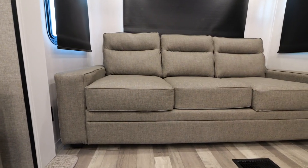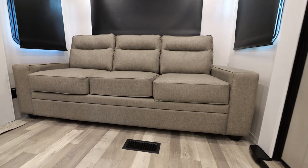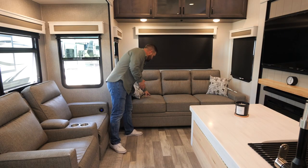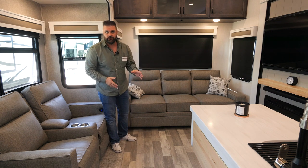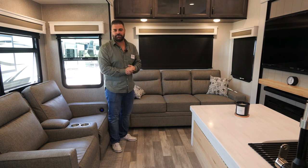Over here we have our big oversized sofa, which also makes into a bed. It's great material and very comfortable. Go to your local dealer, find a seat — you'll see exactly what I'm talking about.